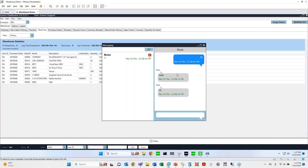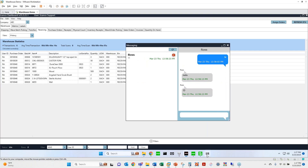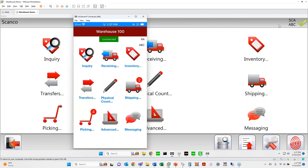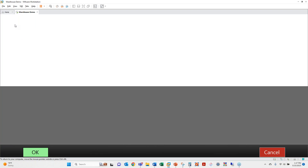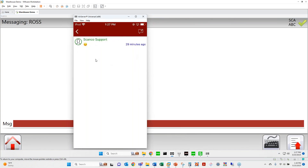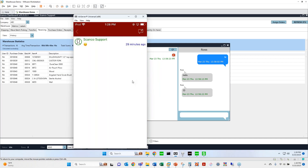Also built under our dashboard is the messaging utility. You can instant message back and forth between users — desktop to desktop, desktop to iOS handheld. If I click on Messaging, select a user like 'Ross,' hit OK, I can message back and forth. We do support emojis, which is always popular. The messages pop up on the recipient's device in real time.